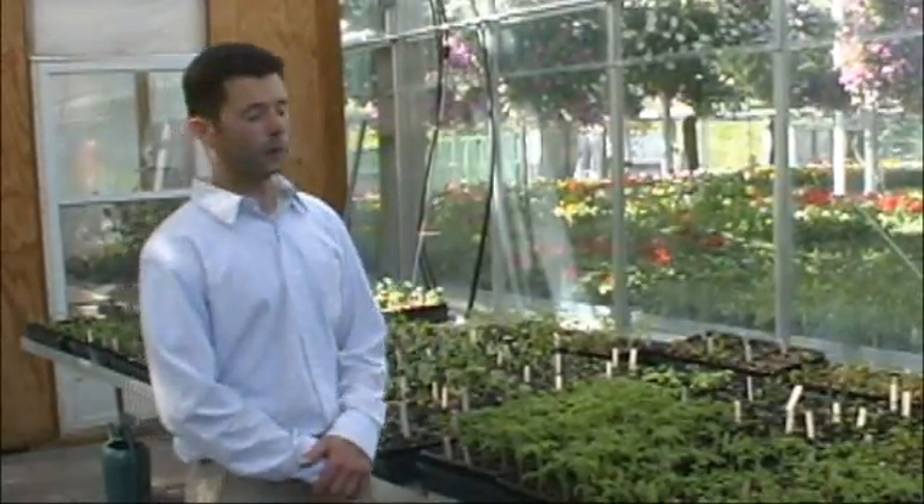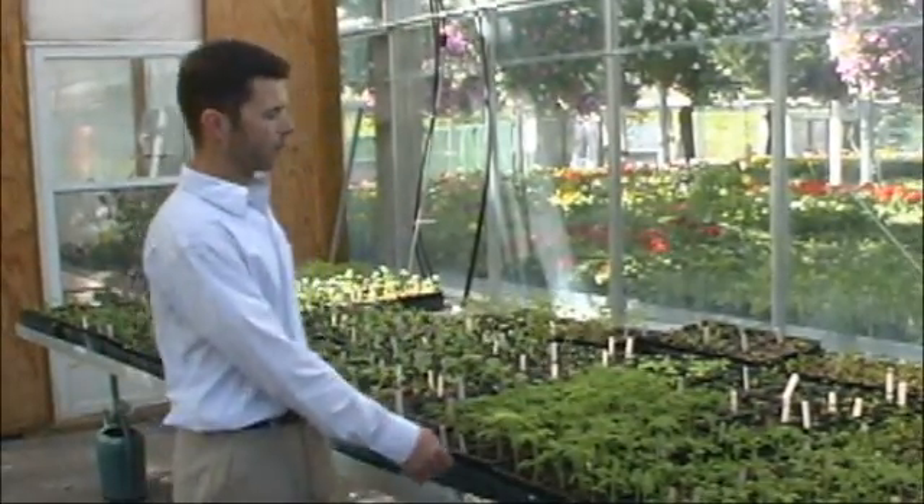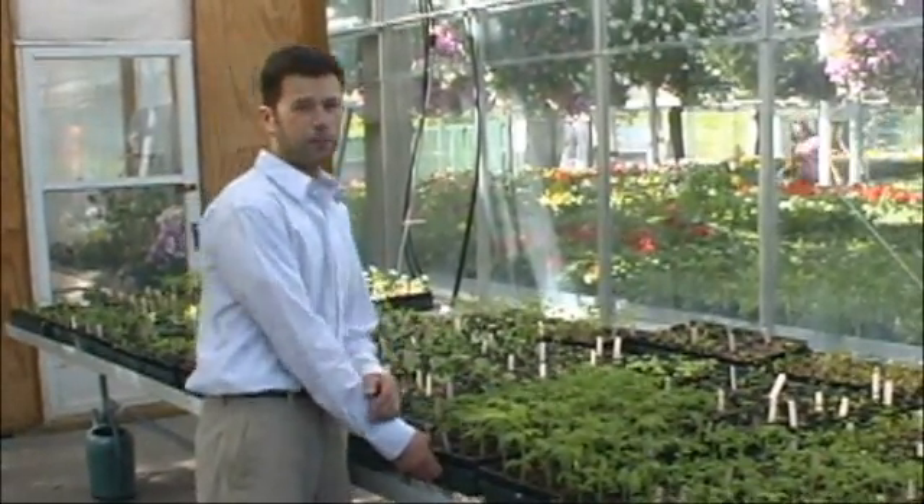This is the horticulture department's propagation greenhouse. We have vegetables being produced in here, including tomatoes, peppers, and broccoli.